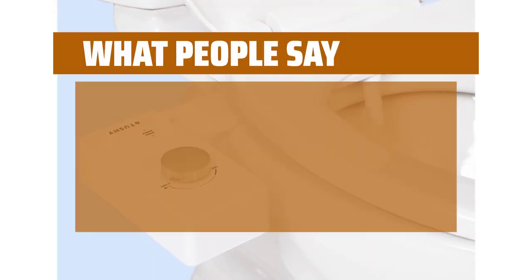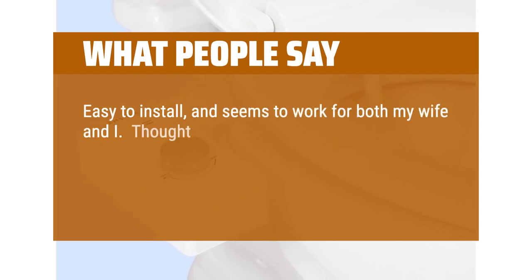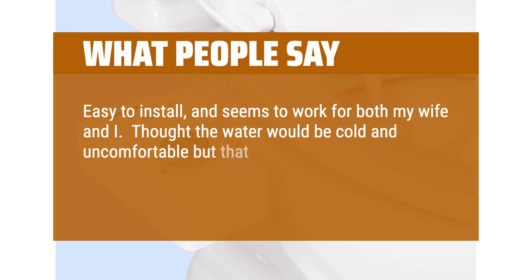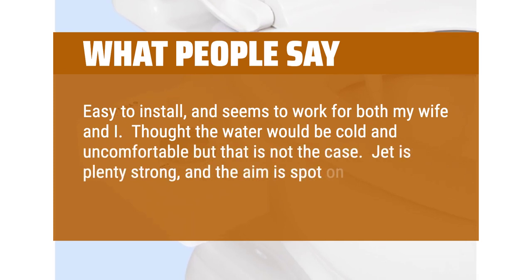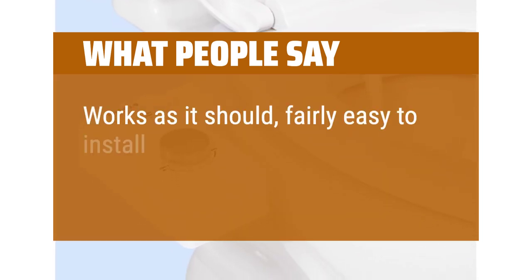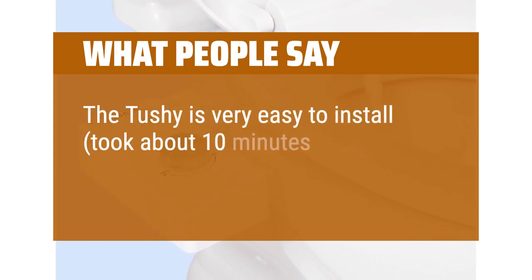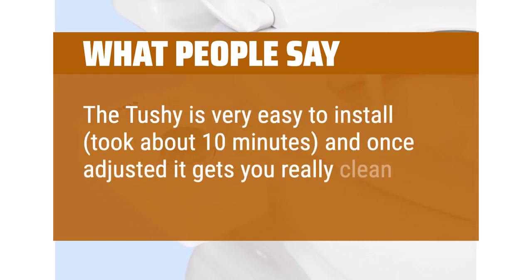What people say: Easy to install and seems to work for both my wife and I. Thought the water would be cold and uncomfortable but that is not the case. Jet is plenty strong and the aim is spot on. Works as it should, fairly easy to install. The Tushy is very easy to install — took about 10 minutes — and once adjusted it gets you really clean.